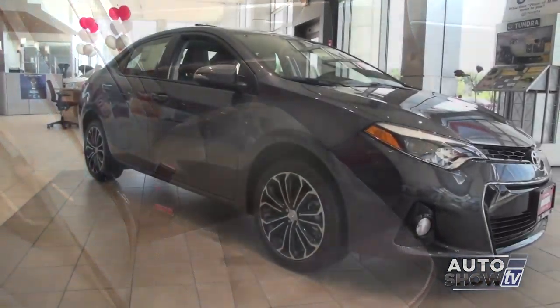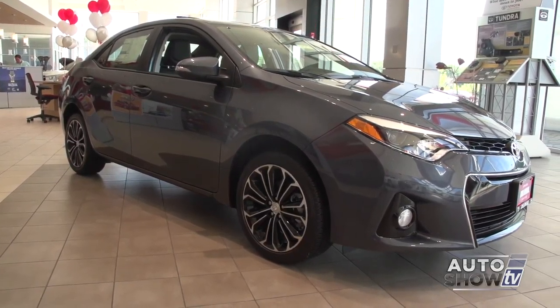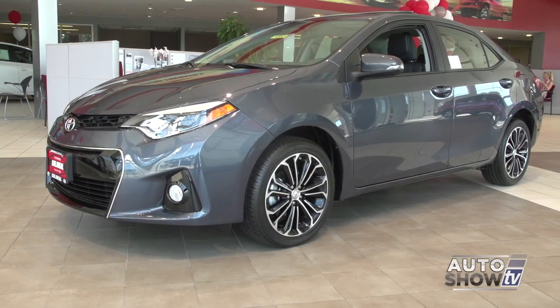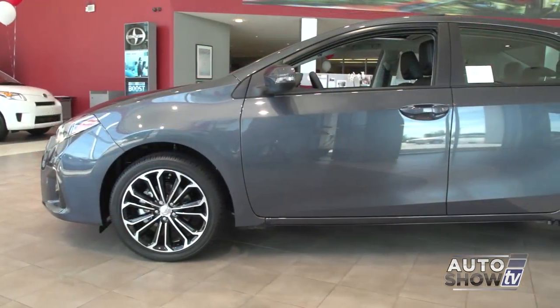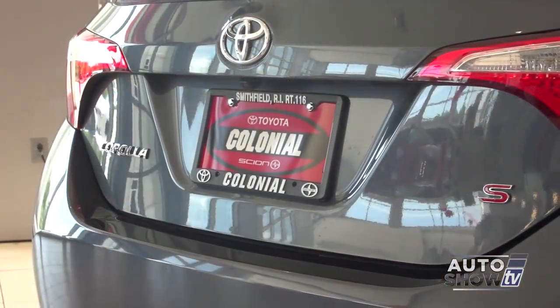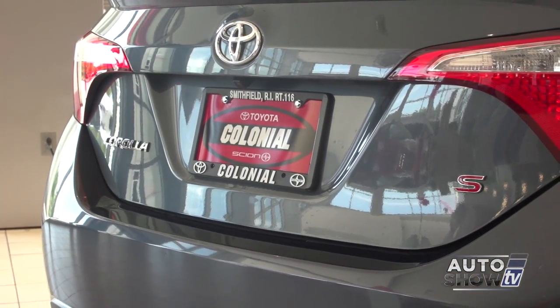It comes with a 1.8-liter four-cylinder engine, front-wheel drive with a six-speed manual, a four-speed automatic, or a CVT transmission. Now let's take a closer look at the new 2014 Corolla here at Colonial Toyota, an Auto Intelligence recommended dealer and Auto Show TV's Toyota experts.